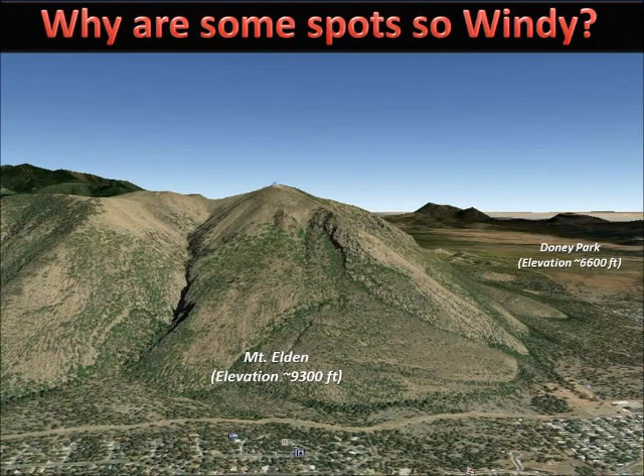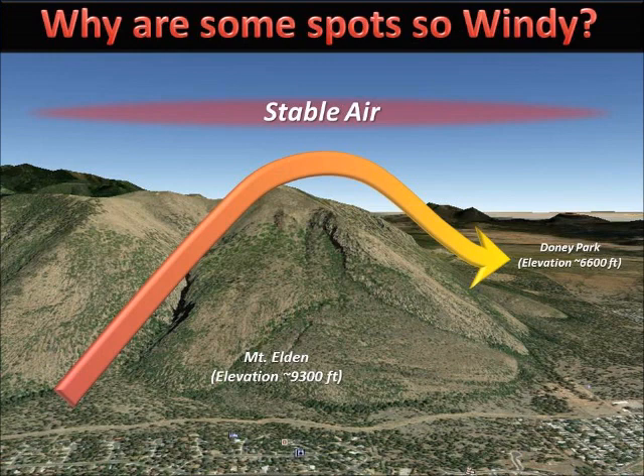So why are some spots so windy? Here for instance we have Mount Eldon, a 9,300 foot mountain barrier on the east side of Flagstaff. During the cooler months of October through May, often times a layer of stable, descending air is found in the mid-altitudes. When a strong west or southwest wind blows, it is forced to rise up and over the mountain ridge and into this layer of stable air.